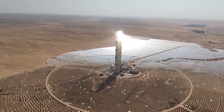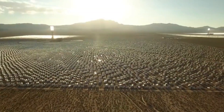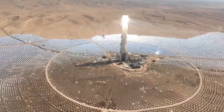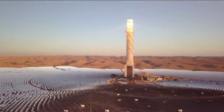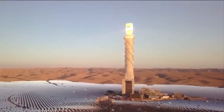Another advantage of CSP is its ability to store thermal energy, which allows electricity to be generated even when the sun is not shining. This makes CSP a reliable and predictable source of energy, unlike other renewable energy sources like wind and solar PV that are dependent on weather conditions.